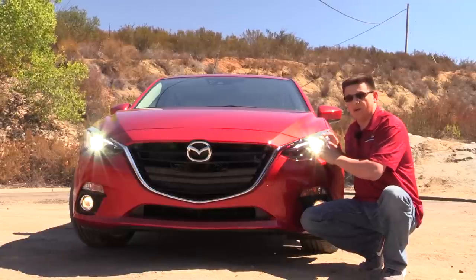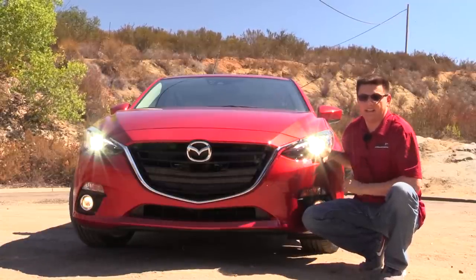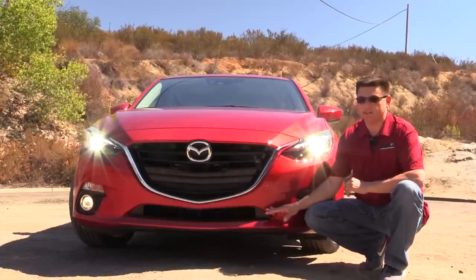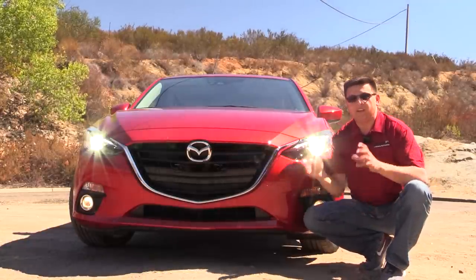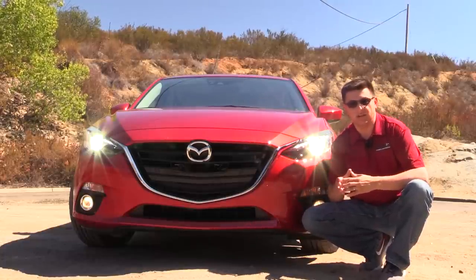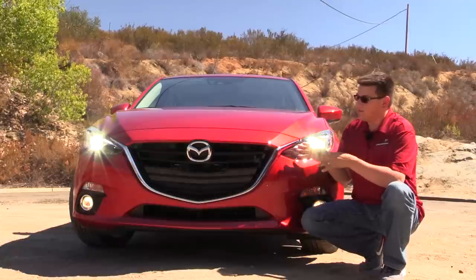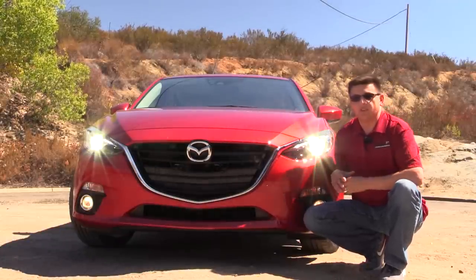HID headlamps are optional on the Mazda 3, but the 2014 Toyota Corolla now includes LED headlamps as standard. We have optional active grille shutters to help improve fuel economy depending on the version you get. In certain models, hidden right behind the Mazda logo is a radar sensor for active collision technologies as well as radar cruise control. Overall, I think this front end is the most aggressive and most attractive in this segment — more interesting than any of the current Japanese competition or even the current Ford Focus.